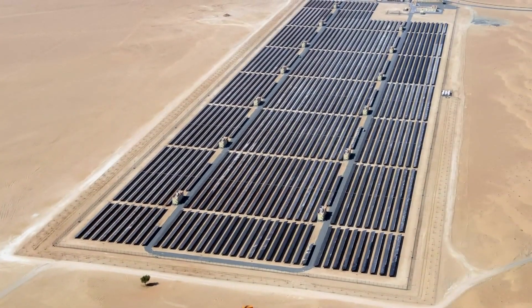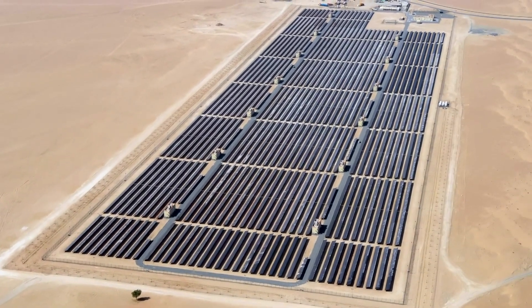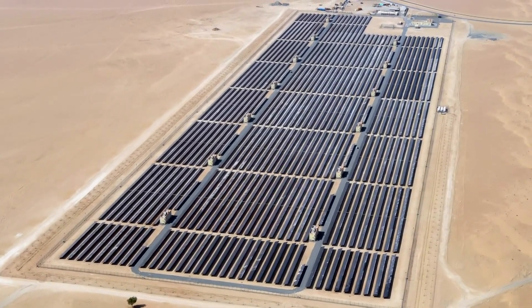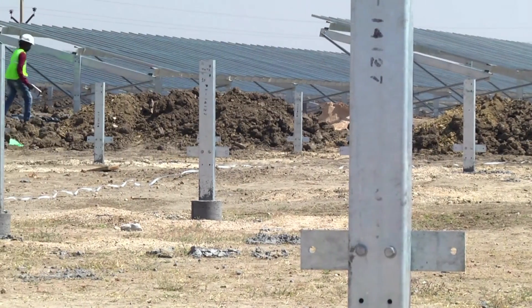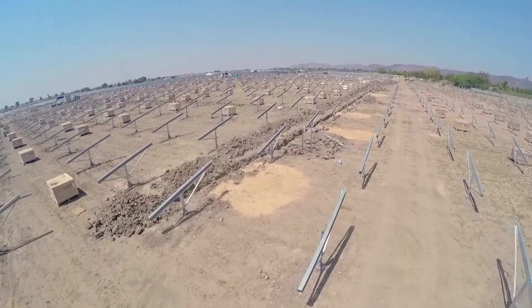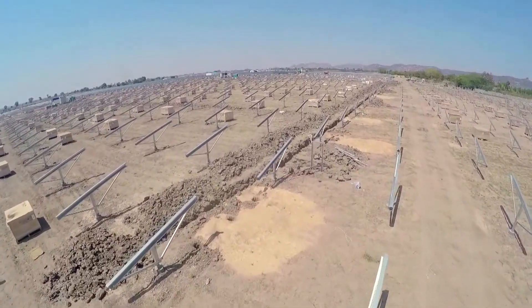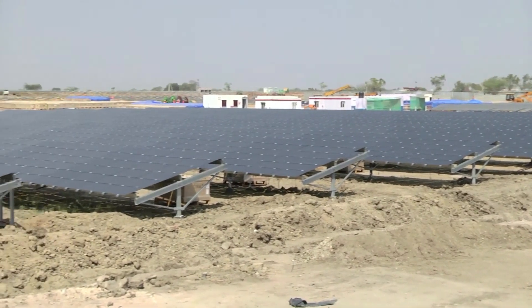In about two months under higher radiation conditions, the Series 7 modules produce more energy than was required to create them. When modules reach the end of their life cycle, First Solar states 90% or more of module materials can be recovered for reuse due to their design with high-value recycling in mind. The recycled material provides high-quality secondary resources for new solar modules along with other glass, rubber, and aluminum products.